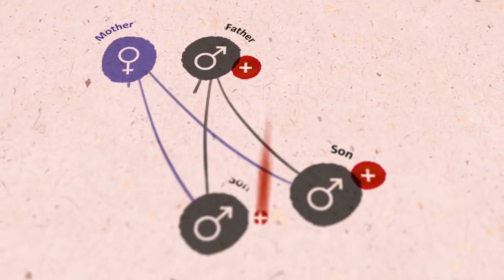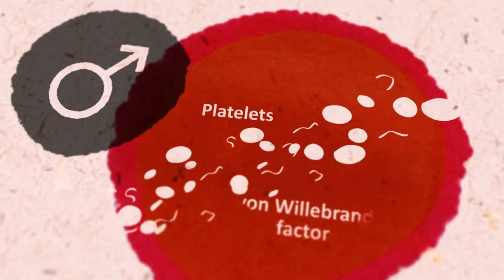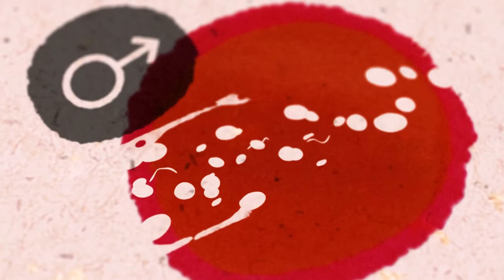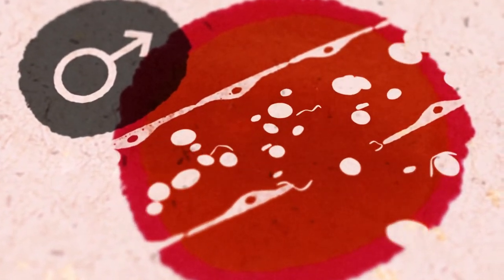Von Willebrand disease is a hereditary condition with a mostly autosomal dominant pattern of inheritance. Patients have reduced levels of functional von Willebrand factor, an important mediator of platelet adhesion and aggregation. This leads to problems in plug formation, causing bleeding symptoms.